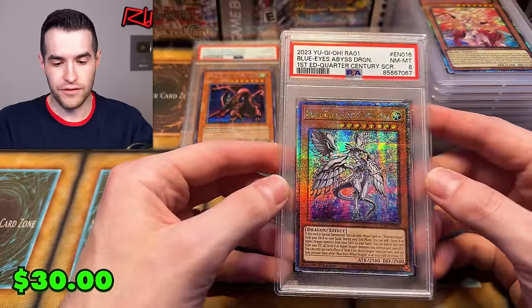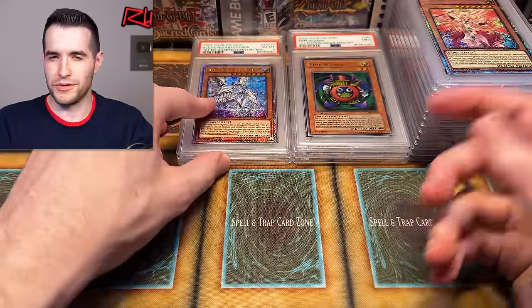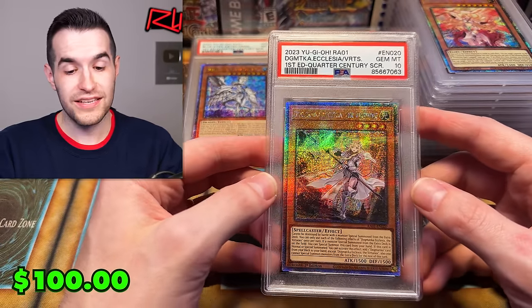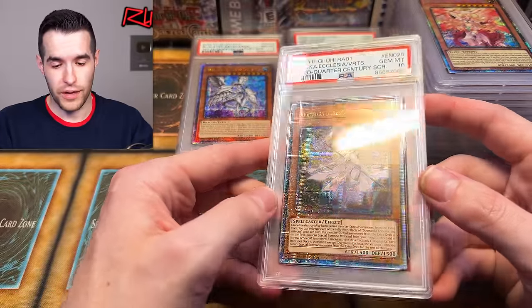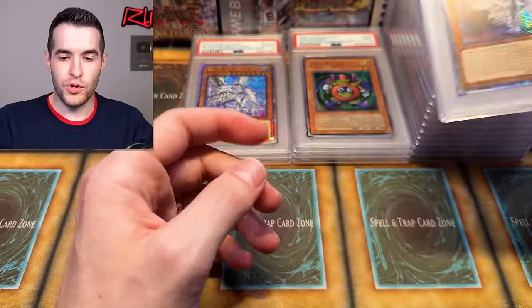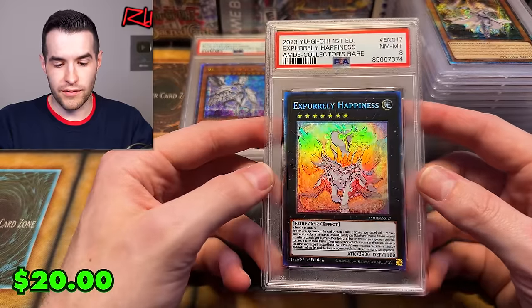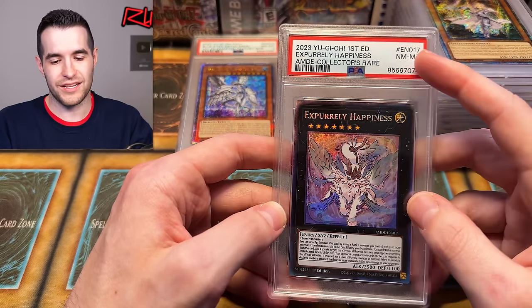We have a PSA 8 for the Blue Eyes Abyss Dragon from the old Rarity Collection — that would've been a pretty cool 10. Next, Ecclesia as a Quarter Century — not the starlight. It used to be a massive card, like a $700 starlight for a while, a lot cheaper now. Beautiful PSA 10 on that one. We also have Expertise Happiness as a collector rare — at an 8, it's probably not going to be great for him, but that'll balance out with some tens and nines elsewhere.